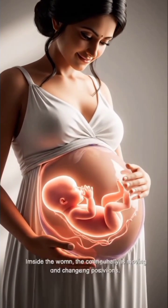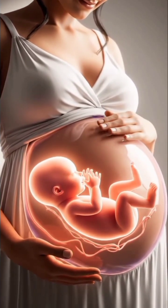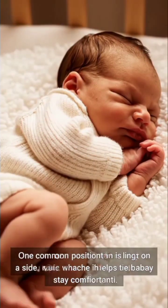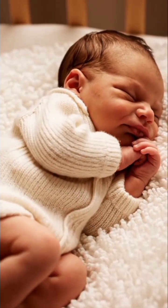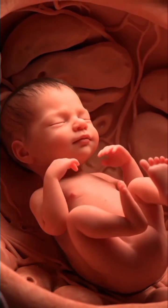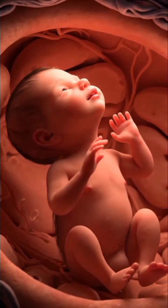Inside the womb, the baby is constantly moving and changing positions. One common position is lying on the side, which helps the baby stay comfortable. At times, the baby raises the head upward to explore space inside the womb.